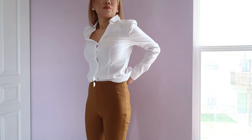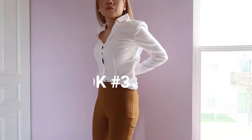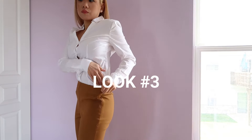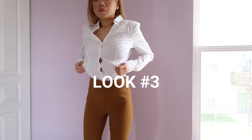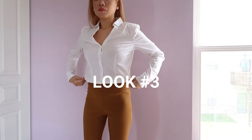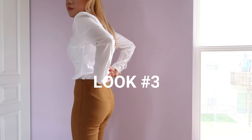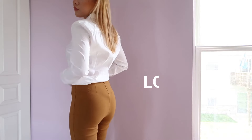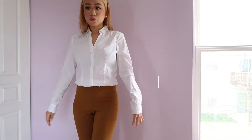This is look number three where I tuck in the back of the dress shirt. The entire dress shirt is tucked in and I take a little tiny bit and tuck it back out. I am wearing high-waisted pants today, which are very complimentary, especially when you are wearing a dress shirt.